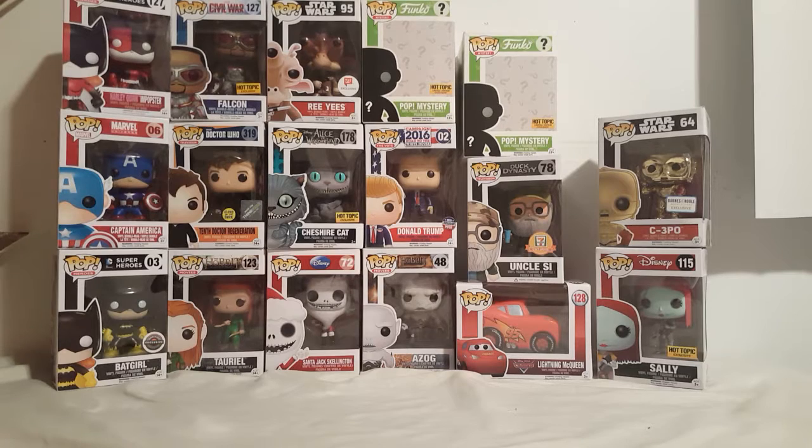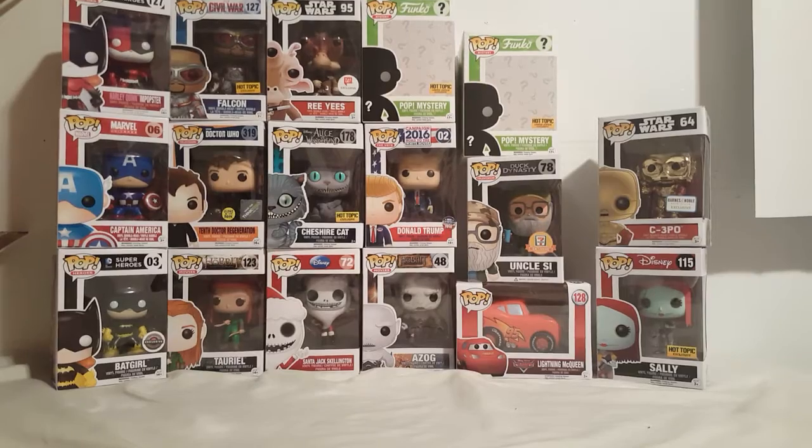Once I reach a thousand followers, I'll be giving away a full Marvel Collector Corps box — it's the fully loaded Civil War box that just came out. So you guys can definitely enter to win that.